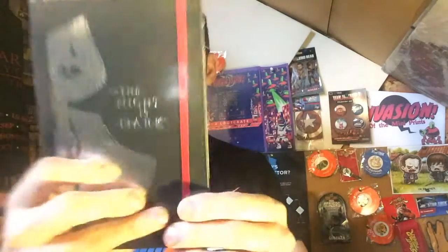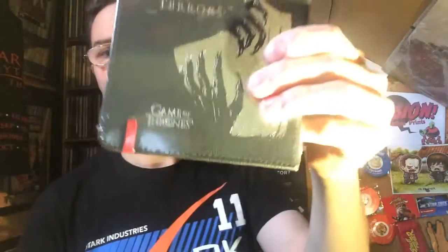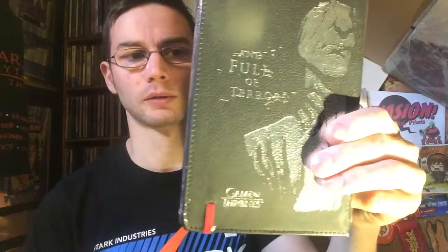What do we have here? 'The night is dark and full of terrors' it says on the back. It's a nice notebook by the looks of it, from Game of Thrones, a very popular TV series. Very nice. So you can see a theme here of TV shows and films.